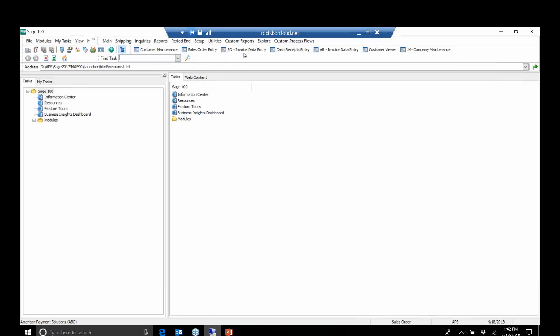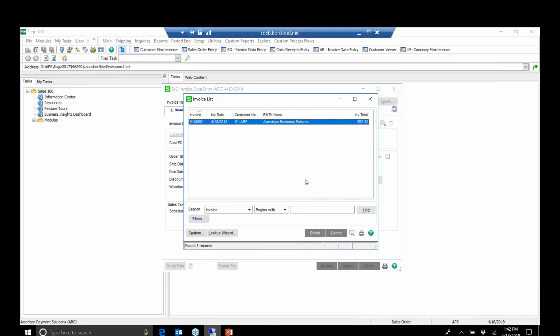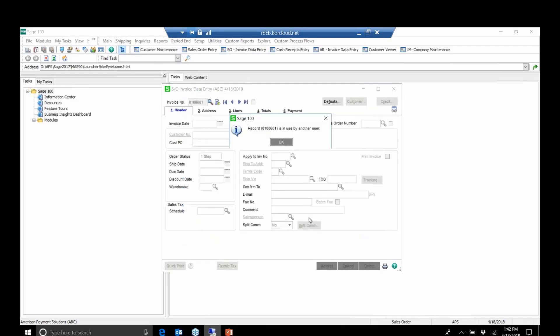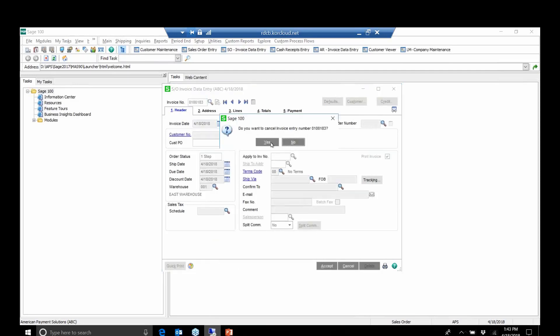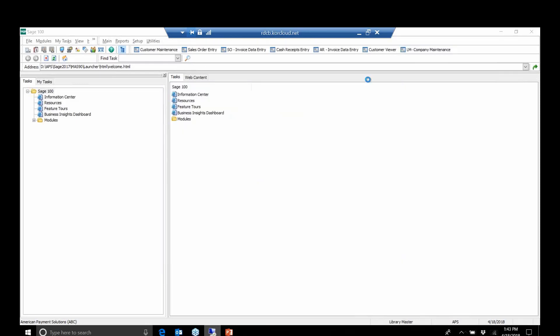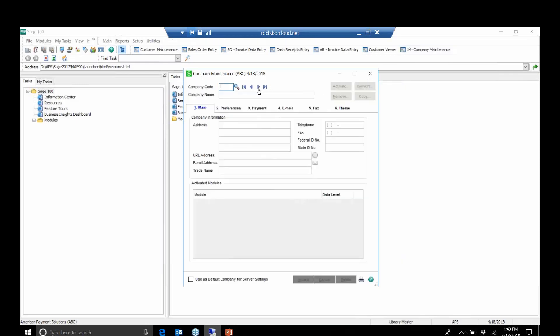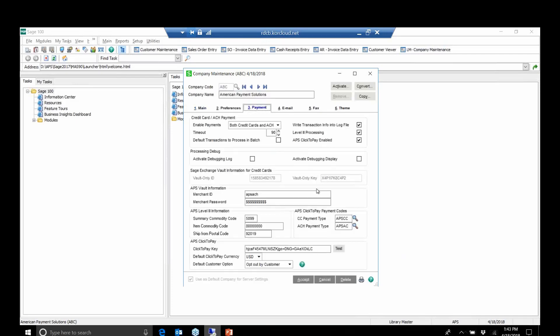Now, where does credit card processing come in? Everybody wants to get paid. What we're going to do is help you get paid faster using Click2Pay. I created a quick sales order while everybody was presenting. Click2Pay is available simply by turning on Paperless Office in Sage 100. It's as simple as going through your Library Master Company maintenance, where you can see that APS Click2Pay can be enabled — available as of version 2013.